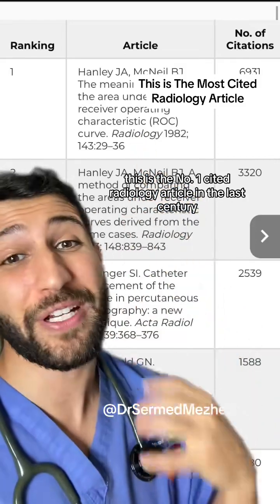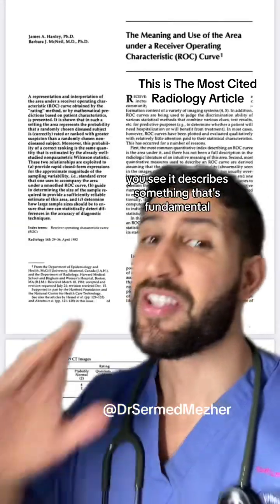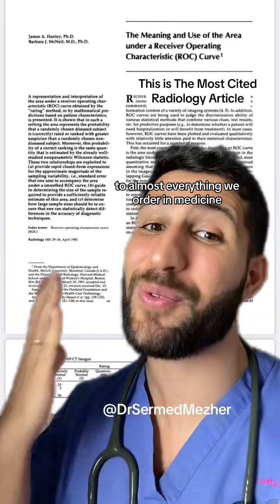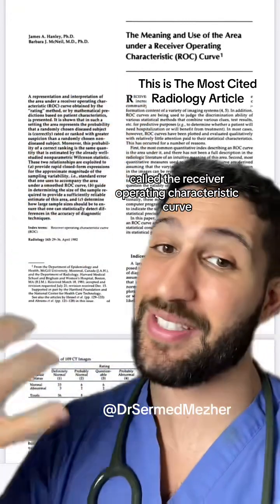This is the number one cited radiology article in the last century and for very good reason. It describes something that's fundamental to almost everything we order in medicine, called the receiver operating characteristic curve.